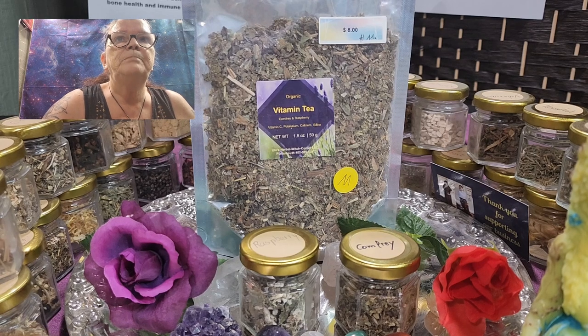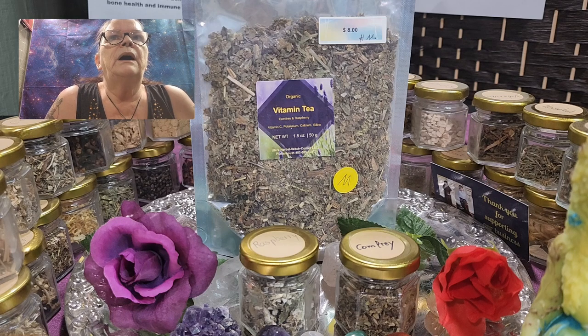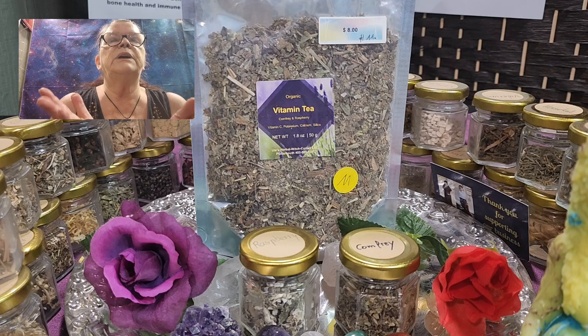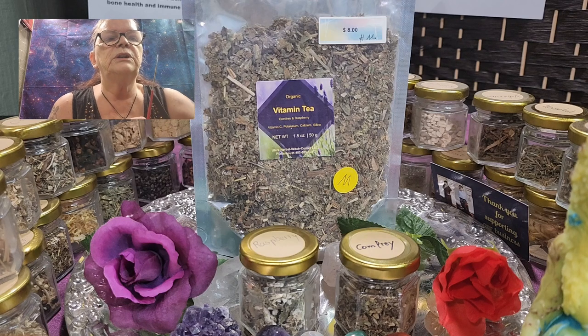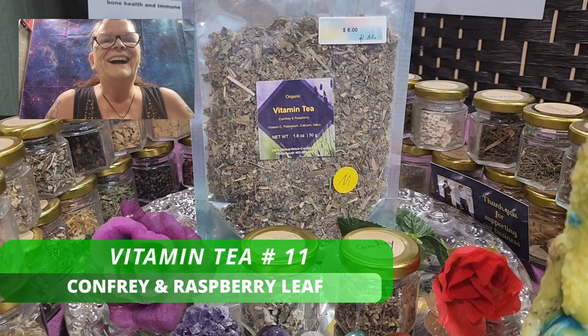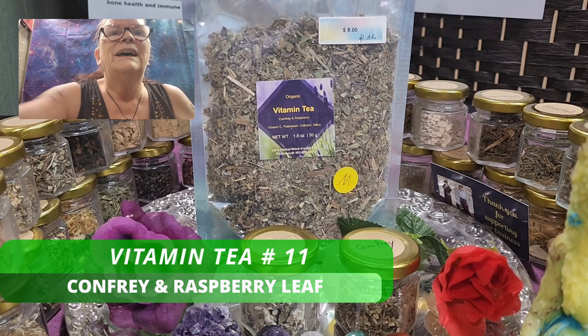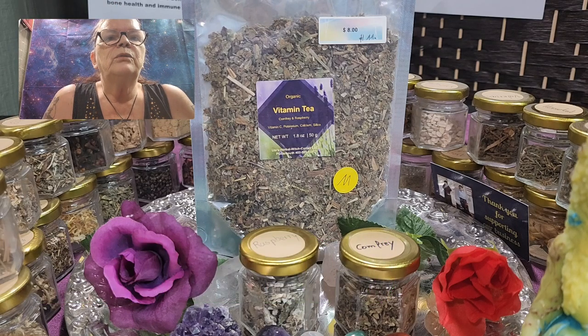Don't forget — the name Vitamin Tea came about because comfrey is packed with nutrients like calcium, potassium, and vitamin C. This is our beautiful Tea Number 11, and it comes in a 50-gram bag.